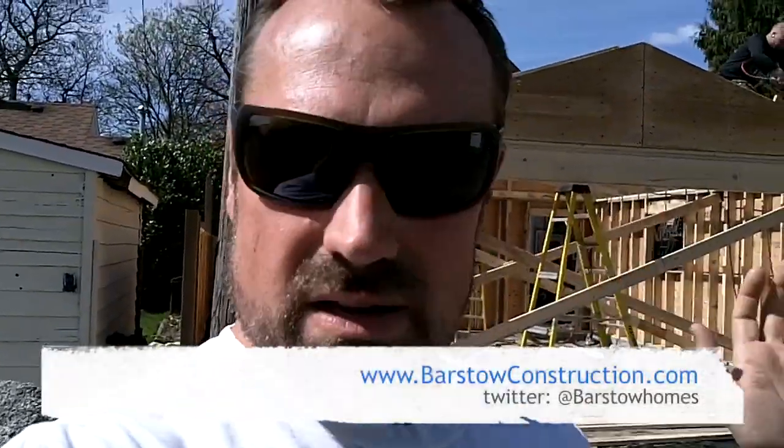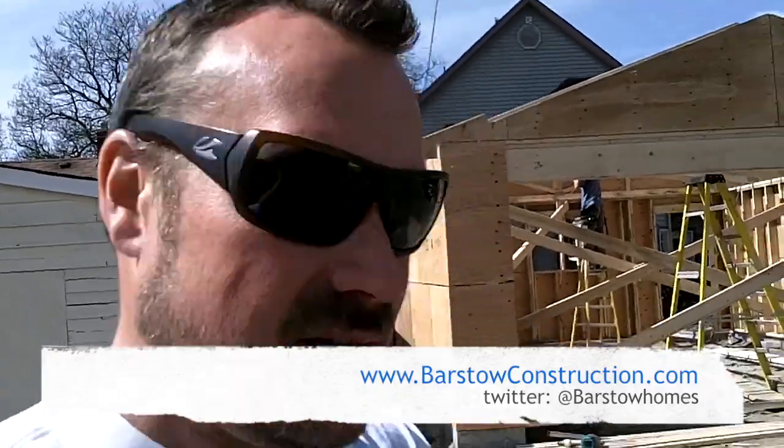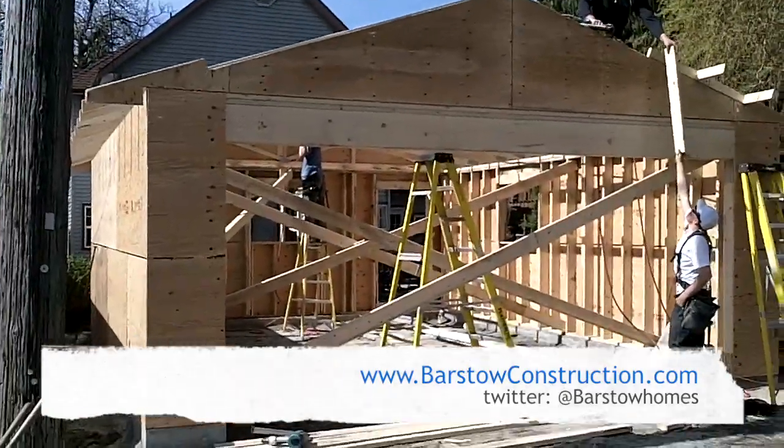Today, the retaining wall is in and the garage is effectively framed. Just sheathing on the roof to come — that'll probably come next Monday, and the roof will come on Tuesday. So we're on the way, and I'll show you some more as we move along at the end of the day today.